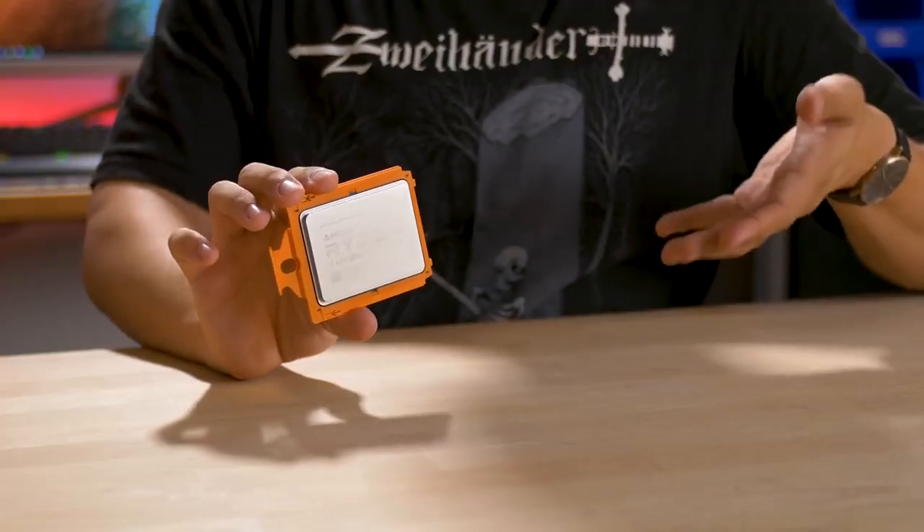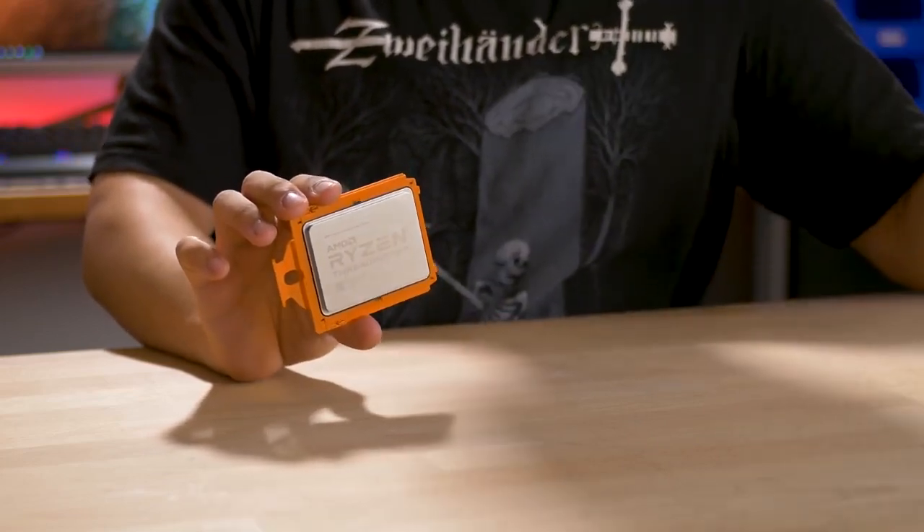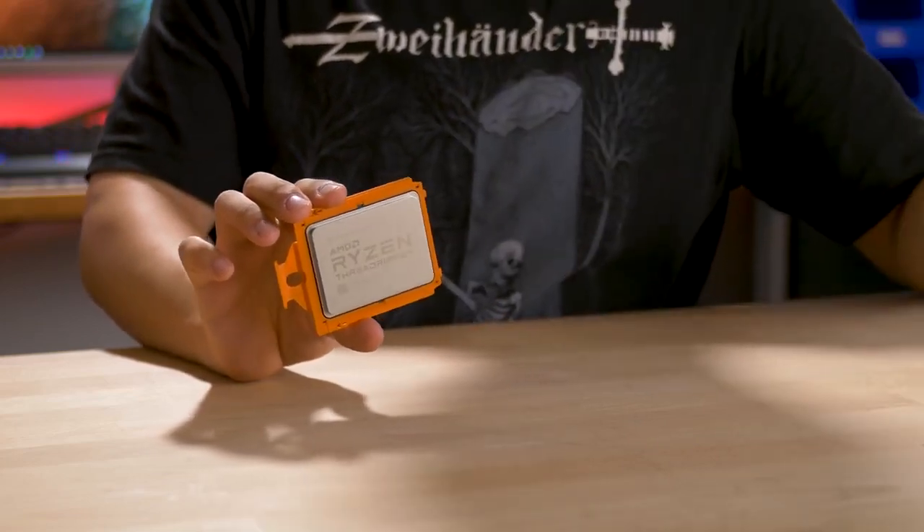With the 2950X, you get a base clock of 3.5 gigahertz and a max boost of 4.4 gigahertz, along with all of the features that come with second gen Ryzen, like XFR2, Precision Boost 2, Precision Boost Overdrive, Stormi, and so forth. We've also got the 2920X, successor to the 1920X — that's the 12 core 24 thread part. Both that chip and this chip end with the X moniker, but there are also now WX CPUs in the second gen Threadripper family.